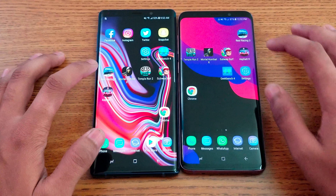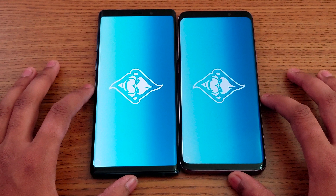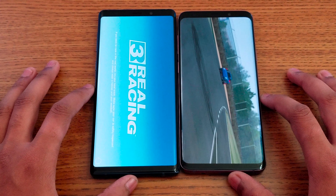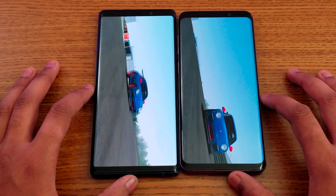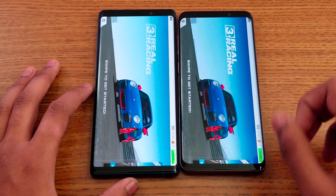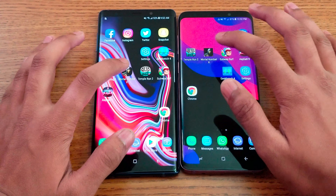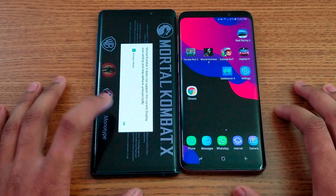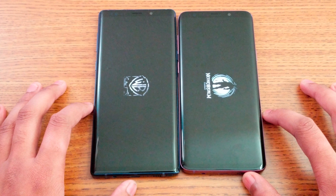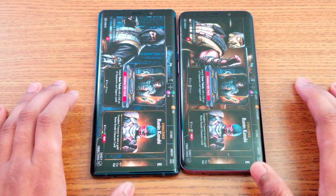Starting with Real Racing 3 — got a bit of delay on both. This time S9 Plus wins. You can also see the road looks a different color between the two displays. Next is Mortal Kombat X — got a delay on both, and they finish at about the same time.